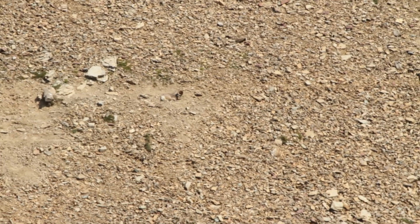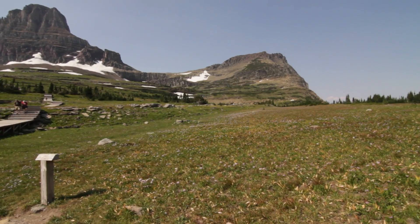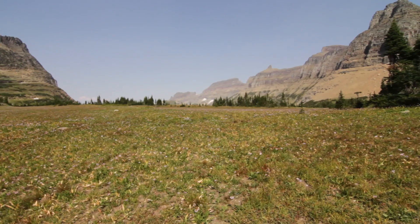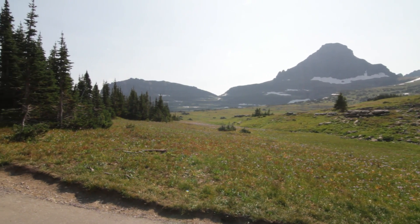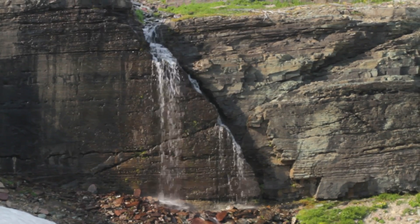Definitely recommend looking up on the hillside for those. Then you start walking up the boardwalk and just start looking everywhere — it's so beautiful. It's just classic Glacier with big rocky mountains shaped by glaciers.